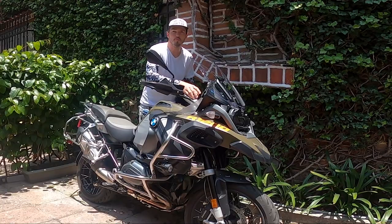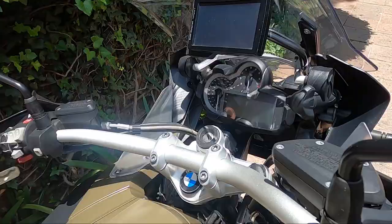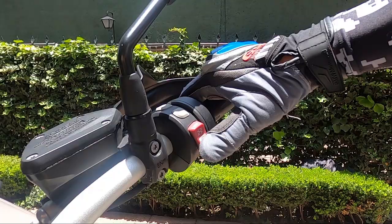Hello guys! Today is a beautiful sunny Saturday in Mexico City and we are going to explore one of the most beautiful architecture sites in Mexico City. So let's roll!